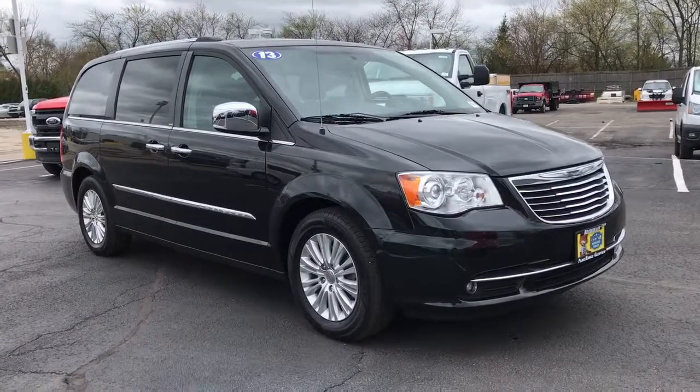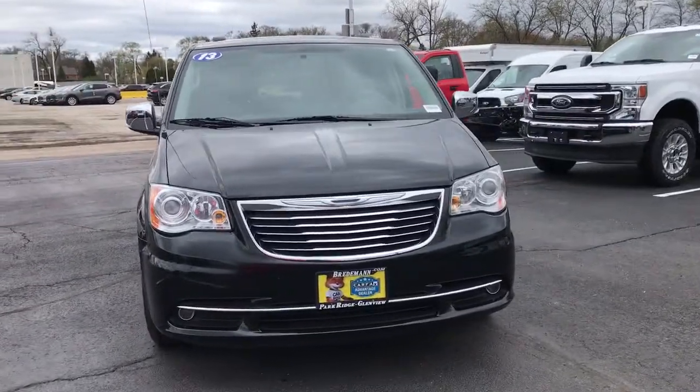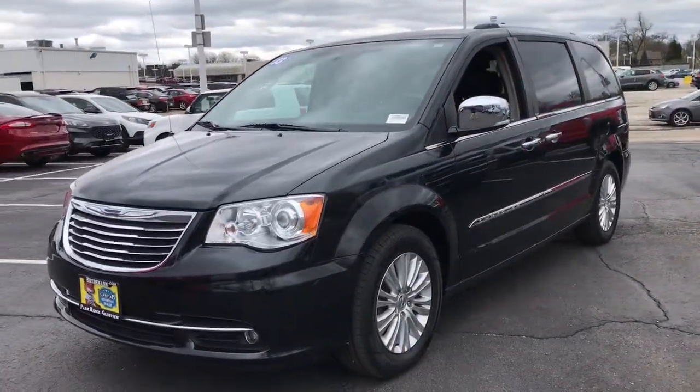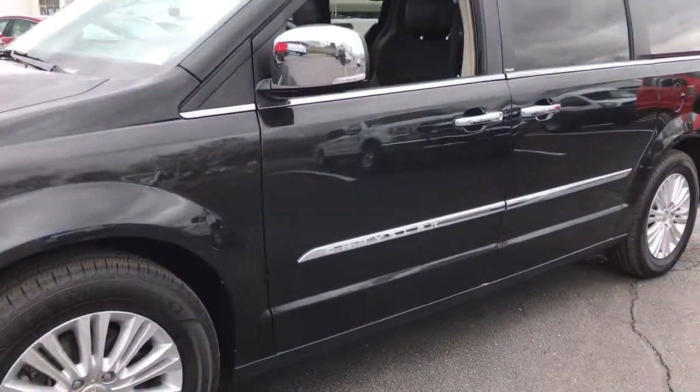You're going to love the 2013 Chrysler Town & Country. This vehicle still has fewer than 70,000 miles on the clock, so it won't last long. Prepare to take your driving pleasure to new heights and enjoy the best of modern efficiency and style.